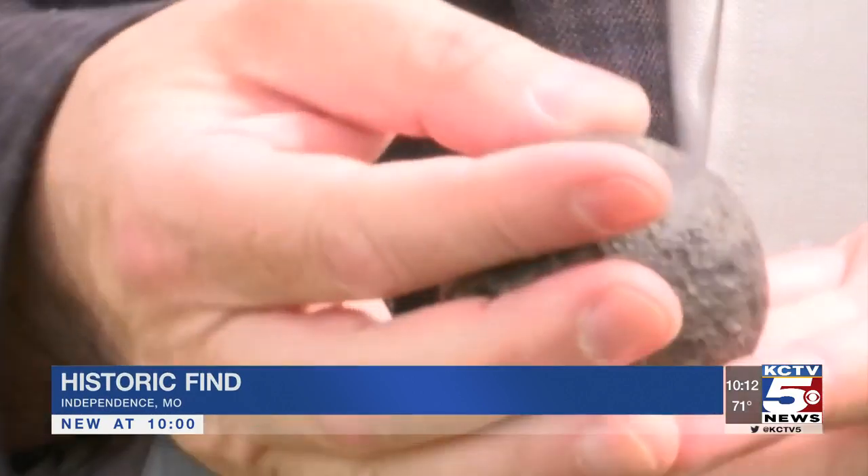About a week ago, I was splitting wood, and a cannonball fell out of it. Yes, a cannonball.